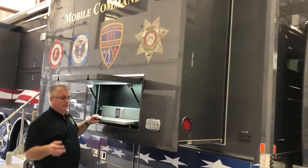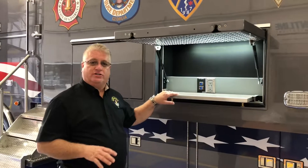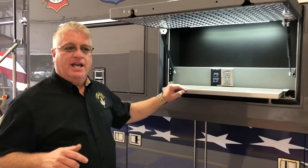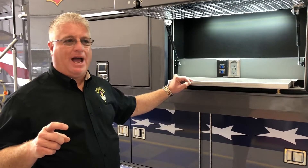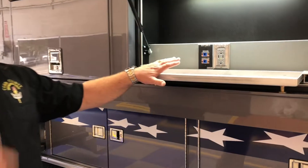We put four workstations, two on either side of the truck. These workstations are merely there to charge your cell phone or access our internet. It allows those that may need a little bit of power or some internet to do it from outside the truck without getting inside the command center and interrupting the command process.